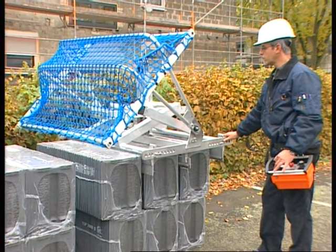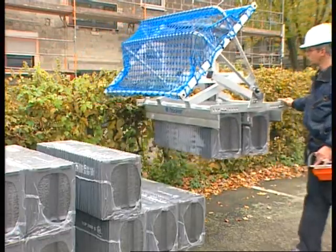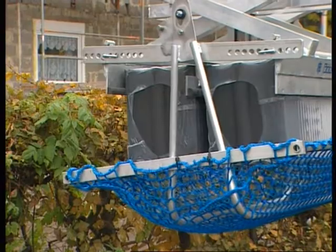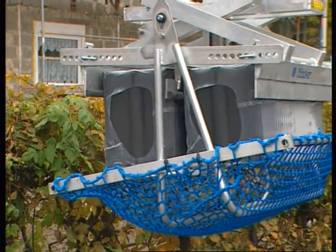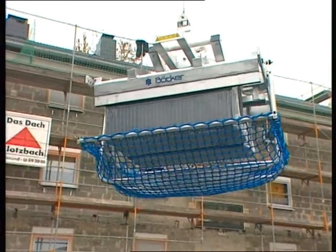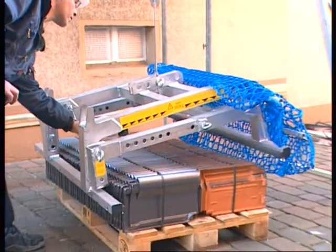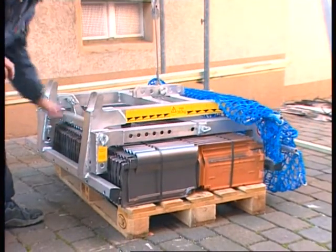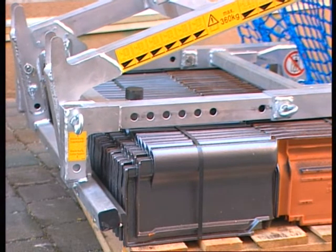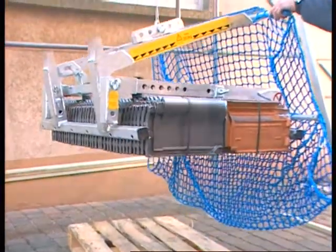Useful accessories from Booker help to optimise most jobs. A single or double roof tile tongue with automatic changeover lifts packets of tiles onto the roof. A swivel-type safety net prevents anything from falling down. The aluminium multi-tile tongue with safety net will lift clay tiles, either tied together or shrink-wrapped, or a double row of cement roof tiles.